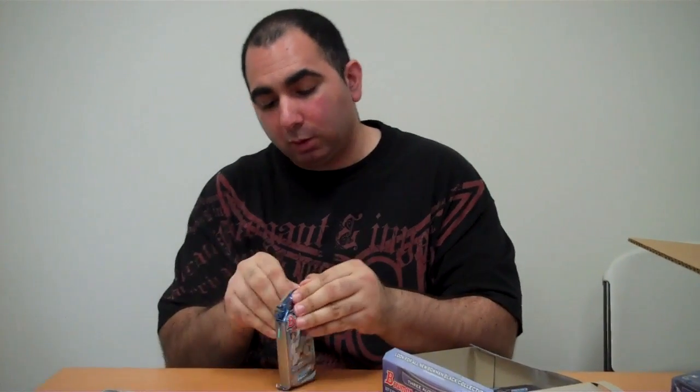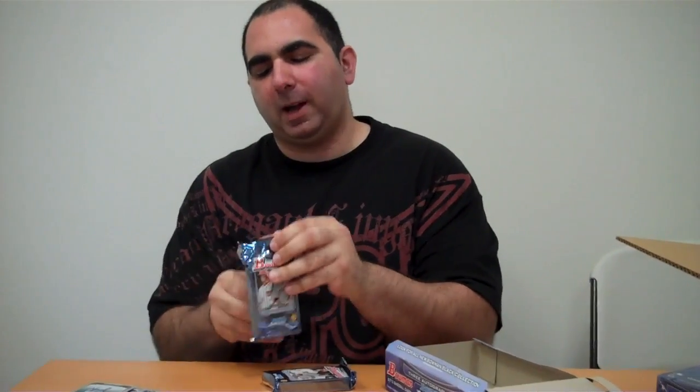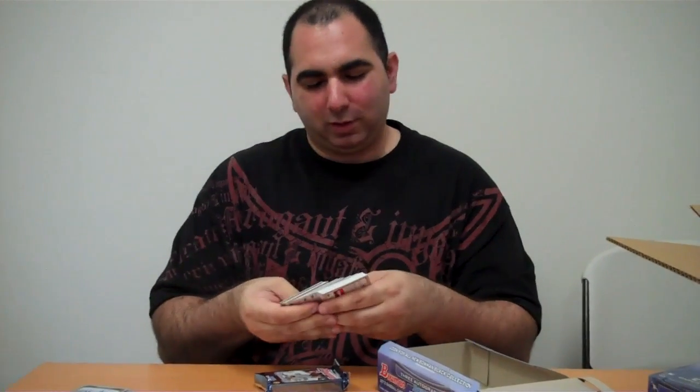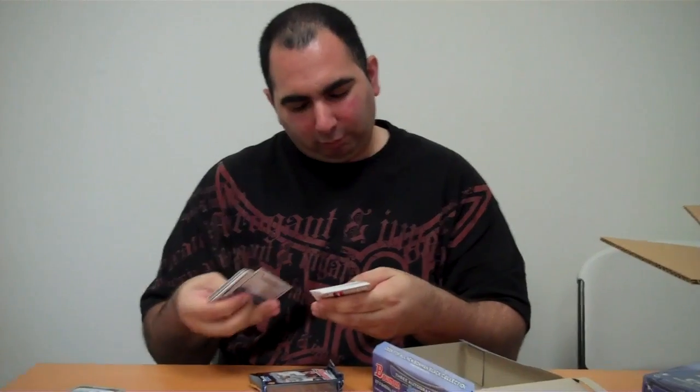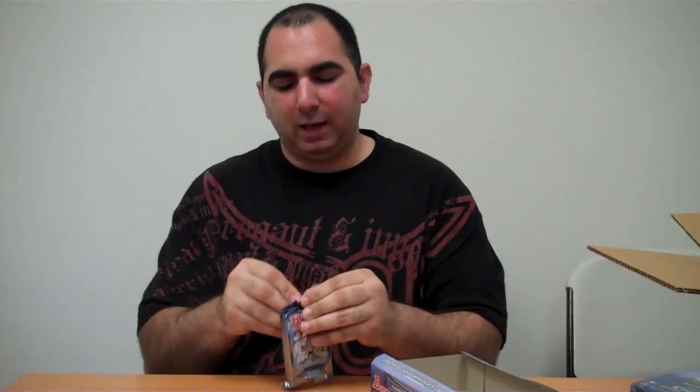Starling Marte insert — I like Starling Marte. He had autographs in 2011 Bowman Chrome. It's funny, we did a video of Finest Football in 2011 that was nuts. We were just running through it trying to get through everything, and we had so much fun doing that. I wanted to try to replicate that video with this.